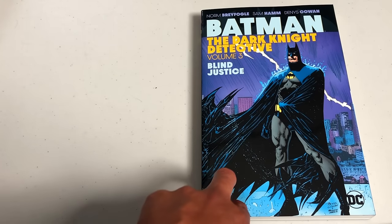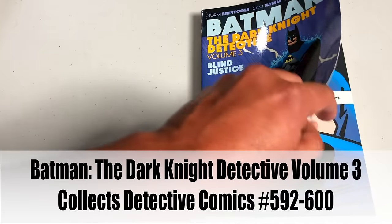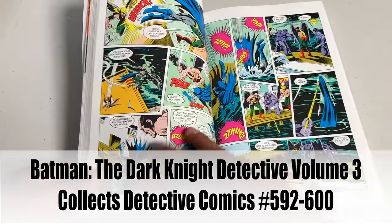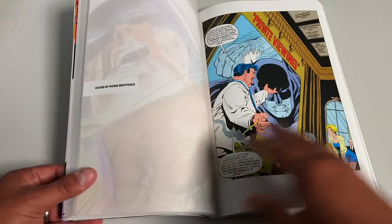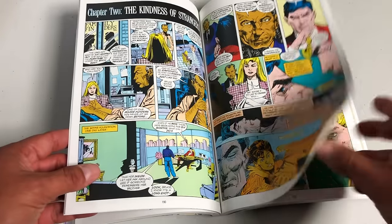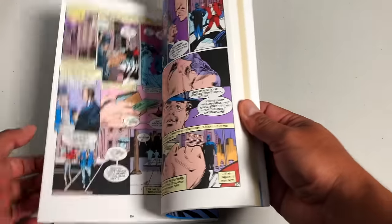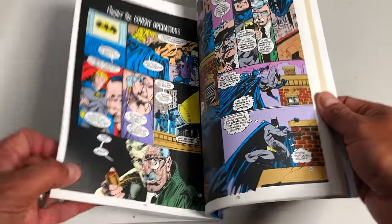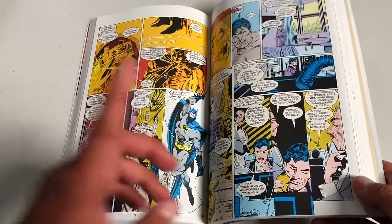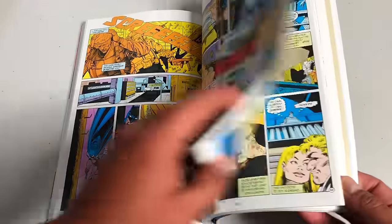Here we have Batman: The Dark Knight Detective Volume 3 — Blind Justice. We not only have Norm Breyfogle but also Sam Hamm — co-writer of Tim Burton's Batman — joined by Dennis O'Neil, Alan Grant, and John Wagner. There are stories about aliens smuggling guns into Gotham, and the multi-part Blind Justice issues in the back. There is a Volume 4 already solicited, collecting Detective Comics 601 to 611 and Detective Comics Annual #2, which I think comes out in January 2021.